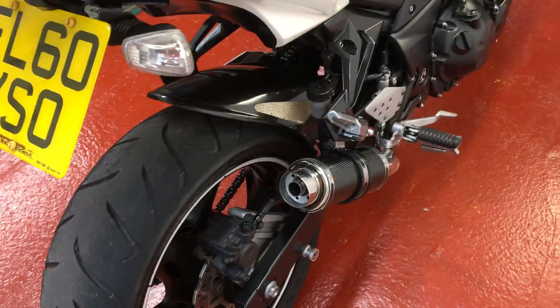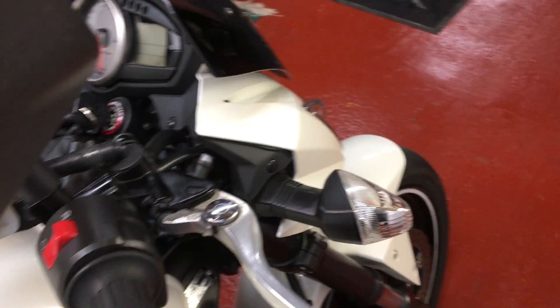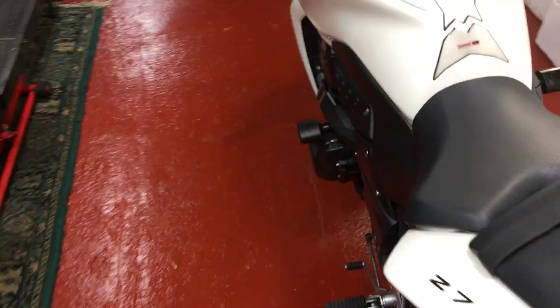Quite a fruity note. If you want it louder, there's a baffle — you can take that out if you really want to annoy the neighbours, just remove the baffle. But for me it sounds perfect as it is.